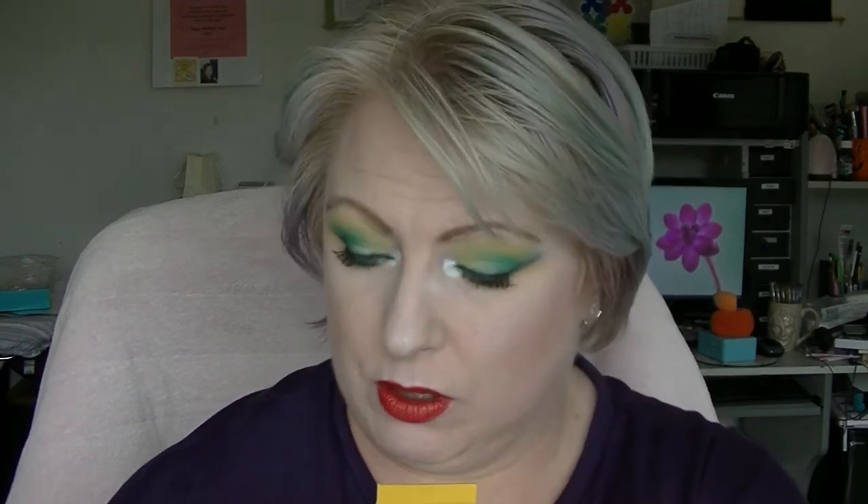Then we have the Neutralis Paw Paw Lip Butter. It's kind of stuck up on the sides, which is a little weird. It's only about half full from where it starts — I took this on my honeymoon with me, so it's only been used a couple of times. This is the honey and vanilla one. I'm actually using up a Carmex one at the moment, so I probably won't start using this until I finish that one.